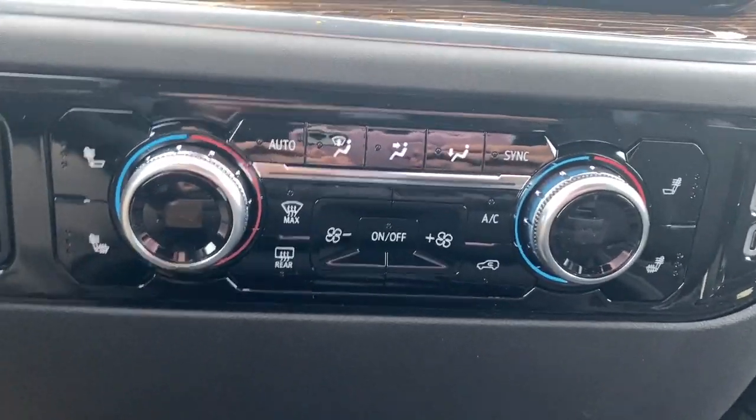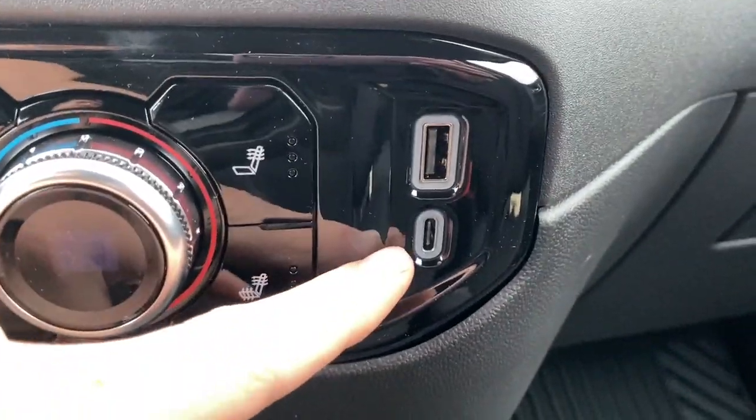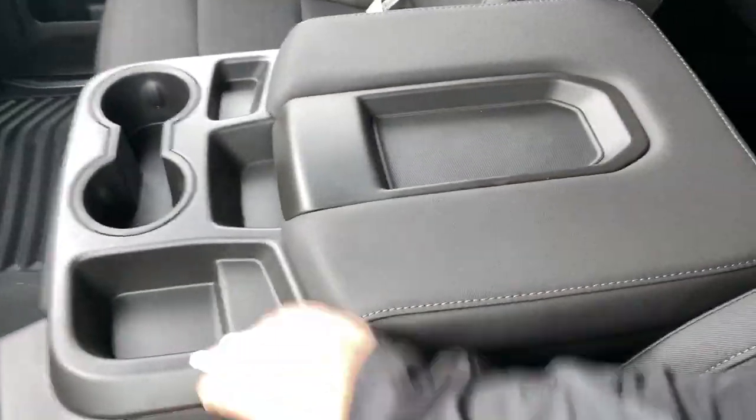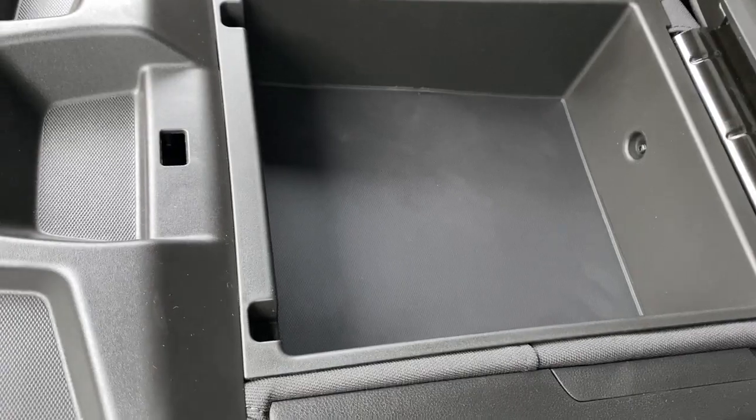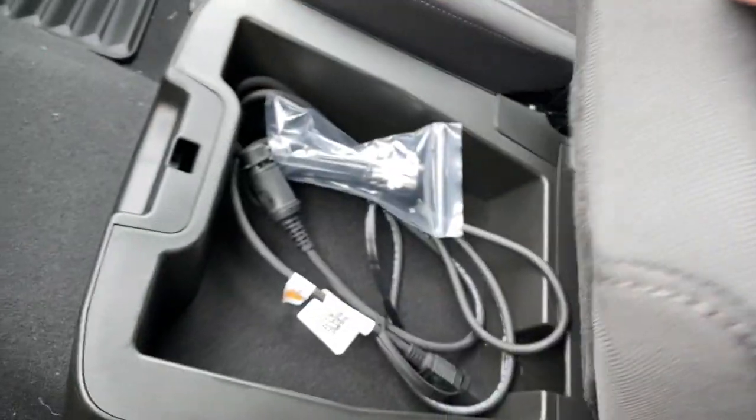Down here we have our dual zone climate control with heated seats for both driver and passenger, as well as the USB-C and USB-A plug-in. Taking a look at the center console here, we have a storage compartment above, two cup holders and some storage here. Nice part about this is we can lift the seat up and get a third seat in the middle and have some extra storage below.